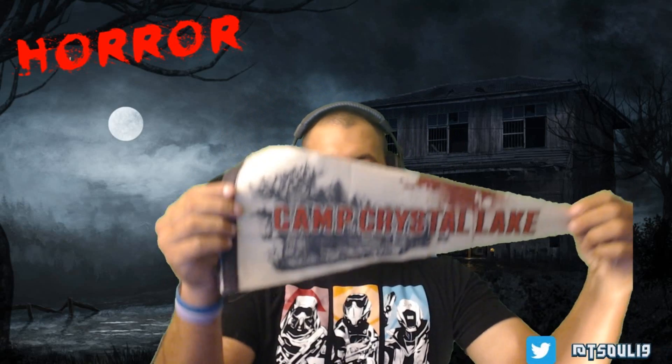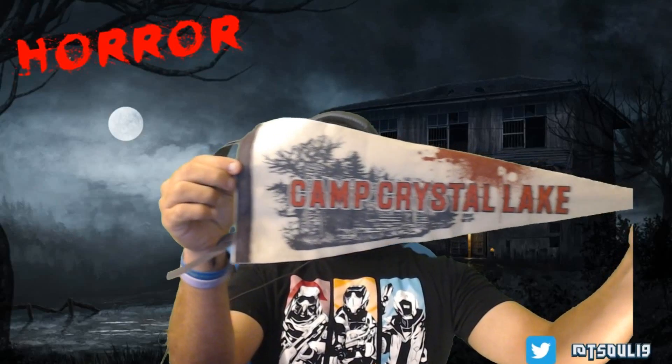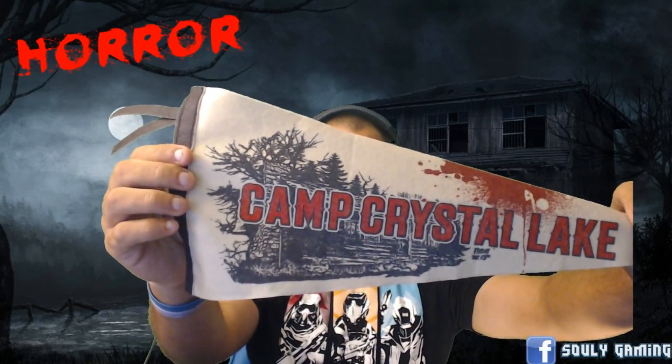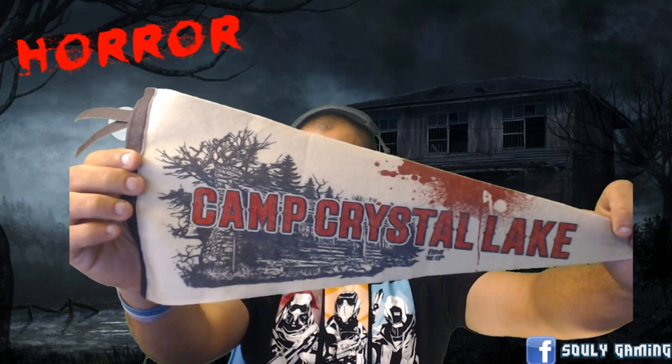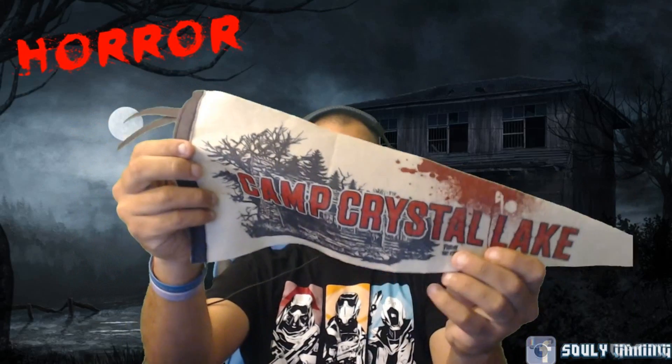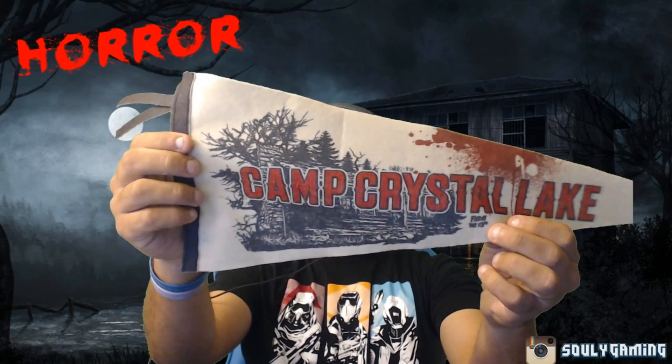Oh, this is cool! This is a Camp Crystal Lake pendant from Friday the 13th — an actual old school pendant. That is pretty cool. It's Crystal Lake — if y'all don't know, that's where Friday the 13th originally takes place. And as you can see right here in small print, it says Friday the 13th. That is pretty cool.